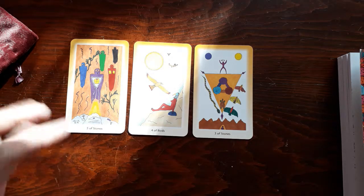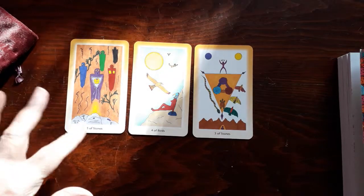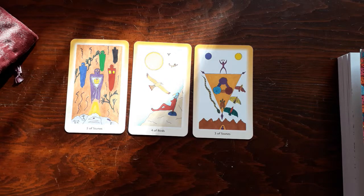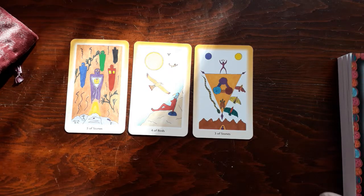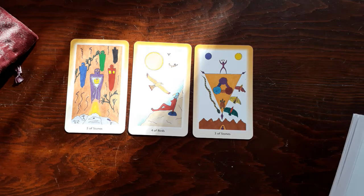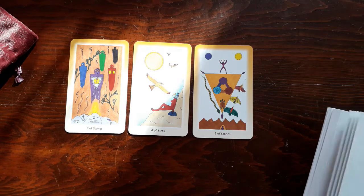Maybe there are lessons to be learned today, and when I learn those lessons it will give me weightlessness. Those are my thoughts about the five of stones, just from looking at the image without the book. So let's look it up.